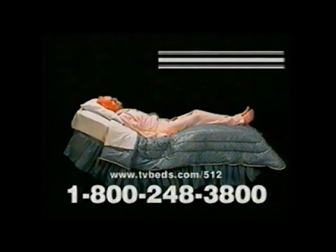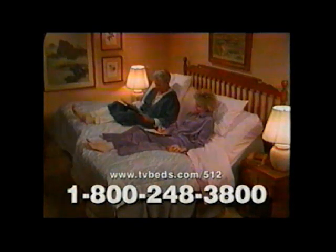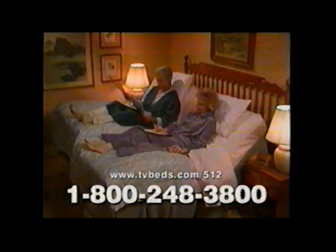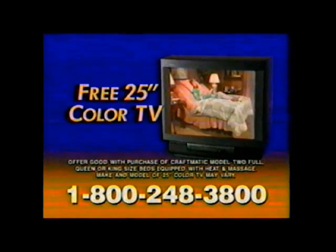This Craftmatic Model 2 electrically adjustable bed costs no more than many quality flatbeds. And when you buy selected ones with optional heat and built-in massage, you get this fabulous bonus: a 25-inch color TV absolutely free. Call toll-free to receive complete free information by mail.